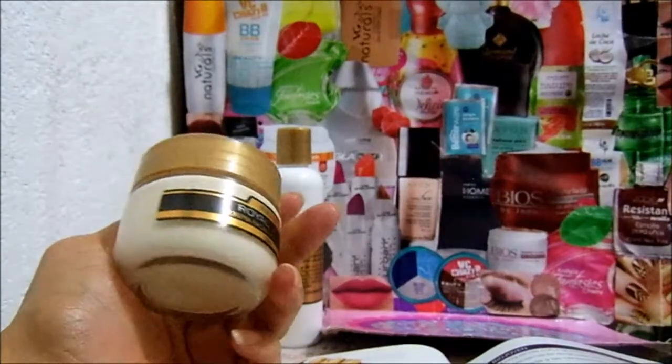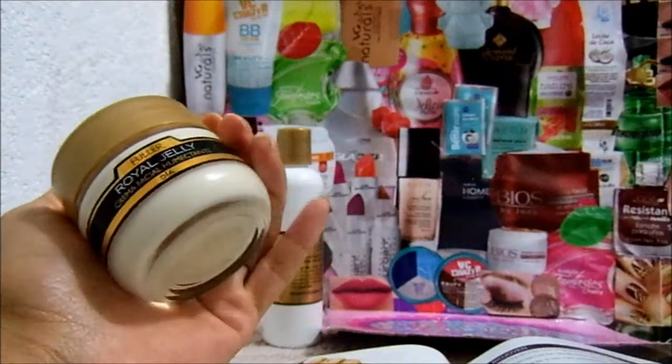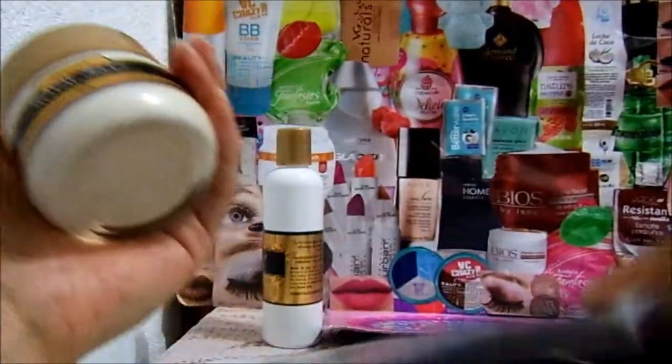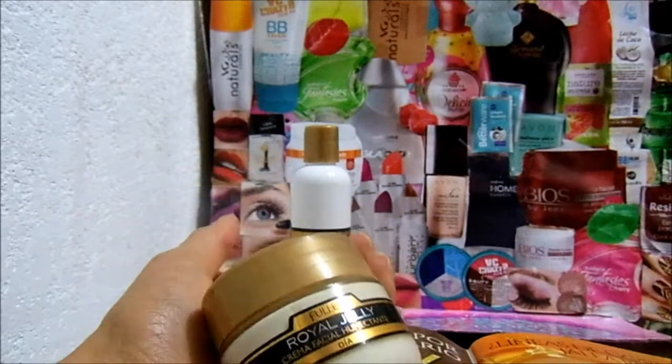Después de aplicármelo, siento mi rostro como acartonado. La verdad es que esperaba más de este producto. Como les comento, no recuerdo si fue exactamente este porque renovaron el empaque de muchos productos de Fuller. Pero me acuerdo que esa vez quedé fascinada con la crema, me hidrató bastante y en esta ocasión no. Si viniera en el precio más caro de $130, la verdad no la compraría. A $60 todavía estaría de pensarse. Pero les recuerdo que esta es mi opinión y se debe a mi tipo de piel. Tal vez para pieles mixtas o grasas, tal vez les vaya muy bien.